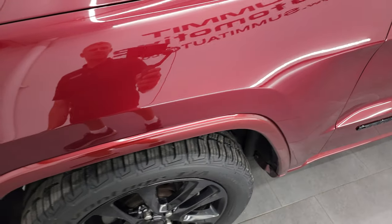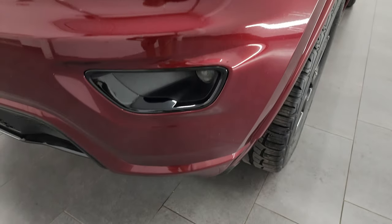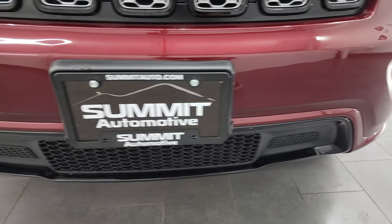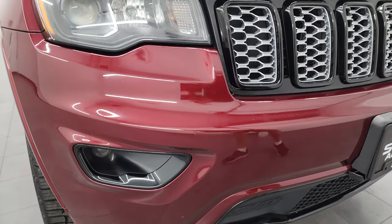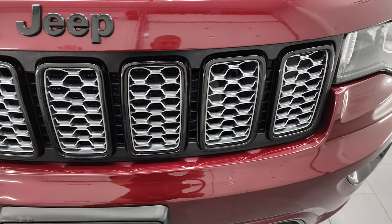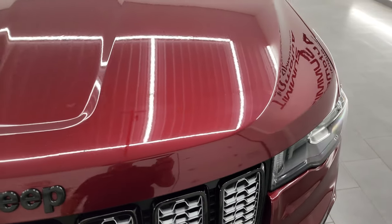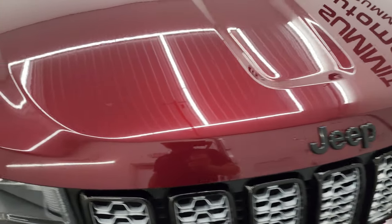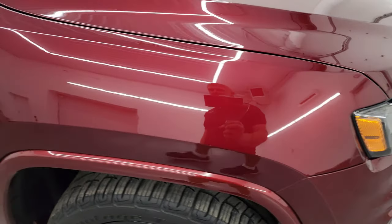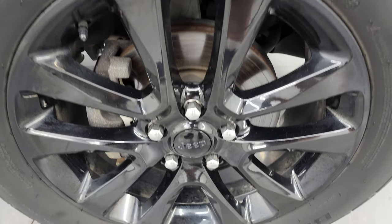The front fender is in nice condition — I didn't see any major dents or dings. It comes with the projector lamp headlamps and the projector style fog lamps. The front bumper is in really nice shape; I didn't see any major scuffs, scrapes, or cracks. You get the gloss black grille with silver inlays, the blacked-out Jeep lettering, and the hood is in fantastic condition — no dents, dings, or corrosion. The passenger side front fender and wheel are in nice shape as well, with no major scuffs or scrapes.